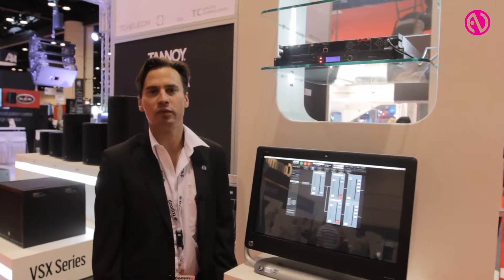Hi, my name is Miguel Haverlich and I'm here representing TC Group. We're at Infocom 2013 in Orlando, Florida, and I want to talk a little bit about the IPD.